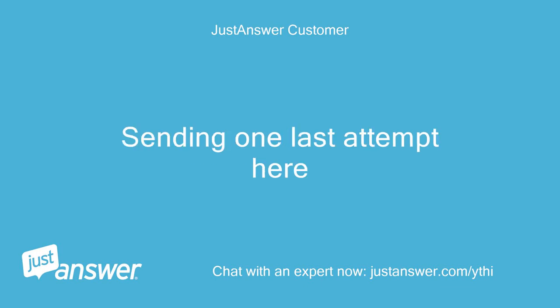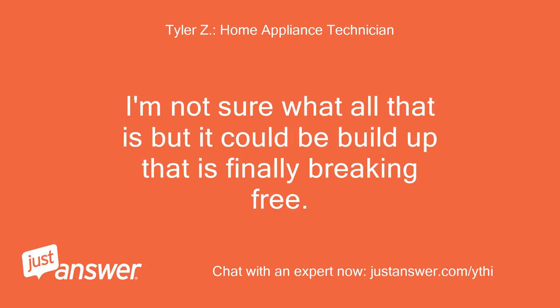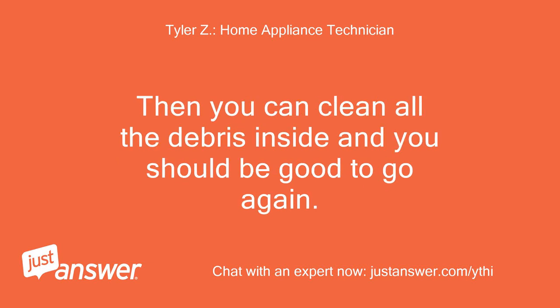Sending one last attempt here. Yes, that worked. I'm not sure what all that is, but it could be buildup that is finally breaking free. I would take the washer apart like in the video and remove the drain pump as well as the hose between the tub and pump. Then you can clean all the debris inside and you should be good to go again.